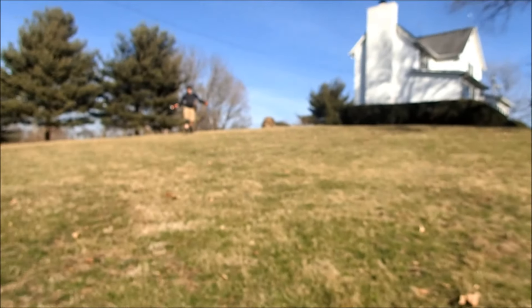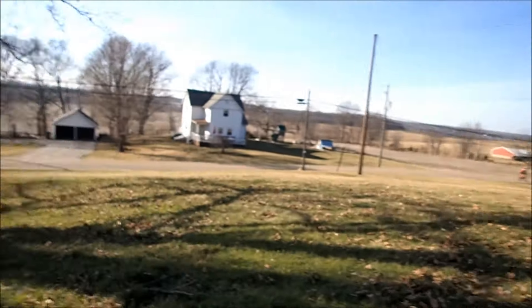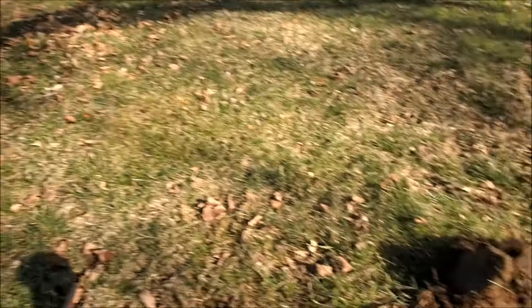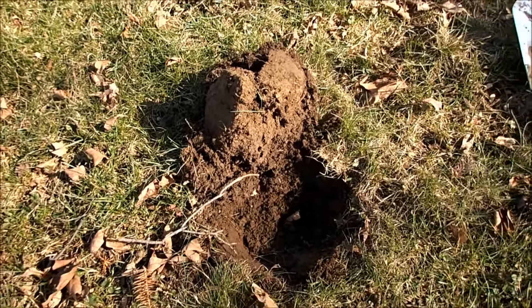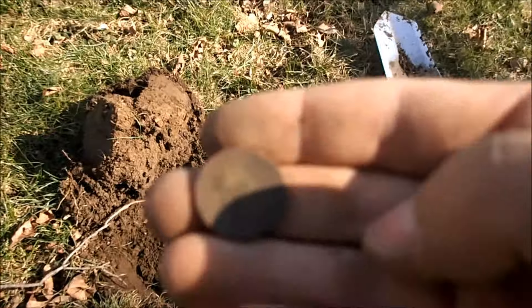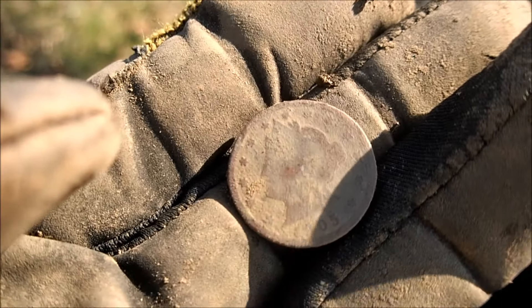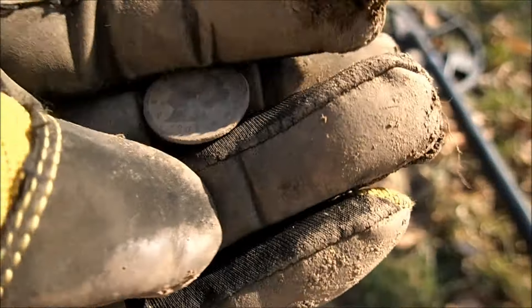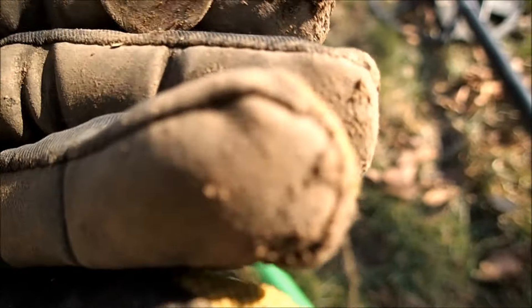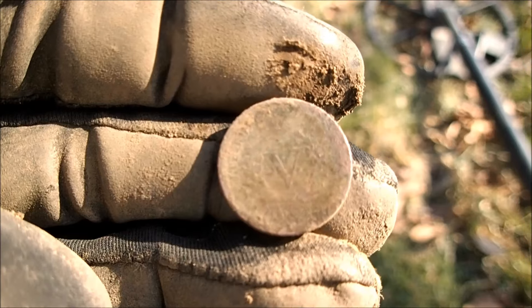Beautiful day today, February 17th and it's like 60 degrees — this is insane. Getting closer to the house, haven't got much out here — there's Adam over there. Other than those flat buttons, I just got a V-nickel, 1905. I just recently got a 1905 — wow, it's cleaning up nice. That's sweet. Getting lucky with these nice V-nickels. Awesome.